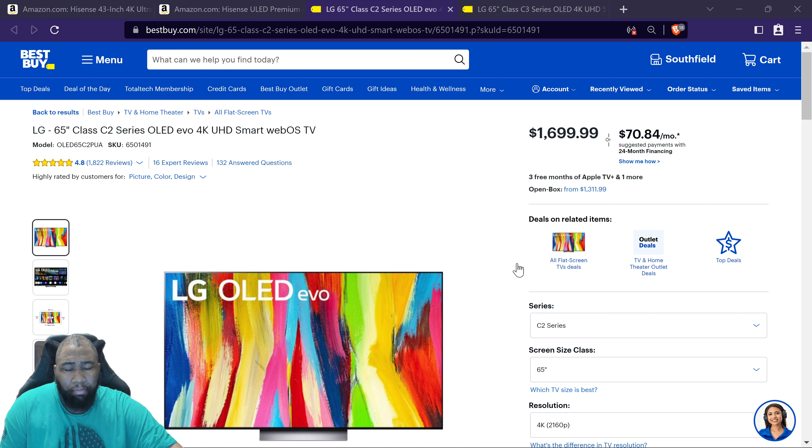I currently have the 65-inch C2 along with the 42-inch C2 for my desk monitor. For pricing I'm looking at Best Buy only, because it's one of the few places that covers the burn-in warranty, and I think it's just an awesome place to buy televisions — not the only option, just one of my favorites.